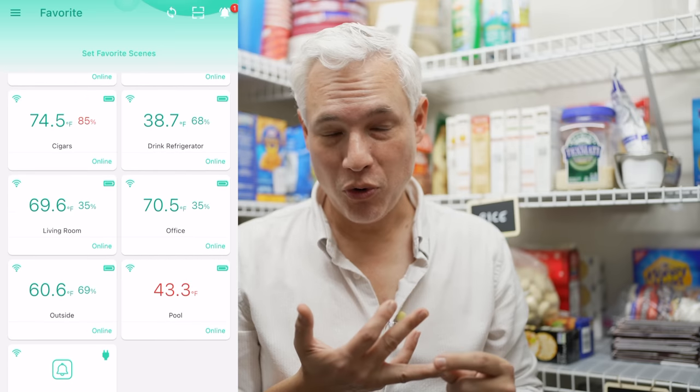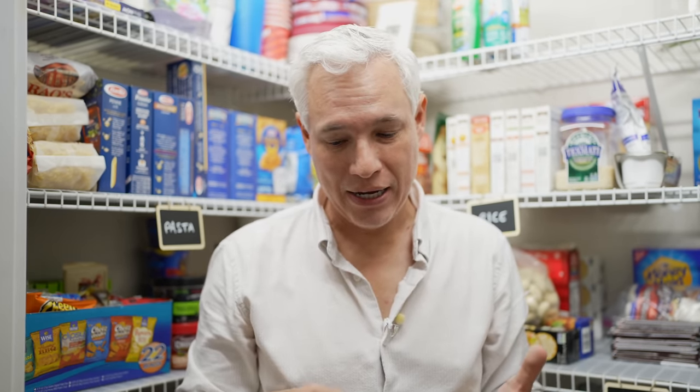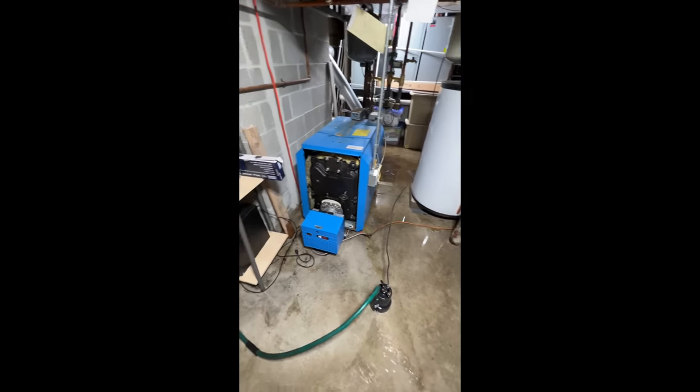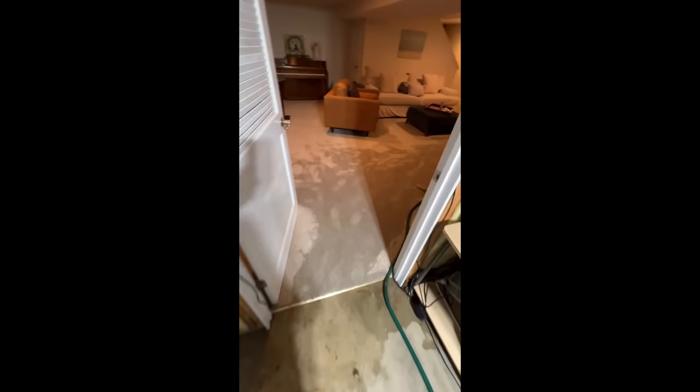I also have Yolink temperature sensors in the pool to know if it's warm enough to swim — it's not. And in my refrigerator to know if something happens so my food doesn't spoil; I can get there and put it in a freezer before it all goes bad. I also have Yolink water sensors beneath every freezer, refrigerator, and my hot water heater in case something bursts and starts to flood. I learned the importance of this the hard way when my entire basement flooded and cost us thousands of dollars. Now at least I'll know right away as soon as it happens.